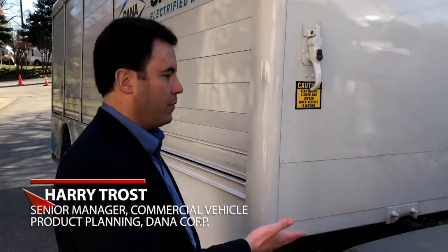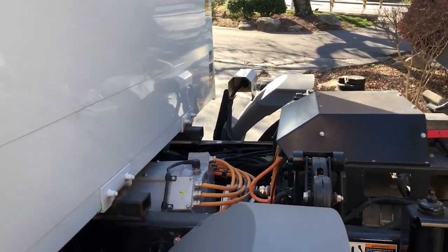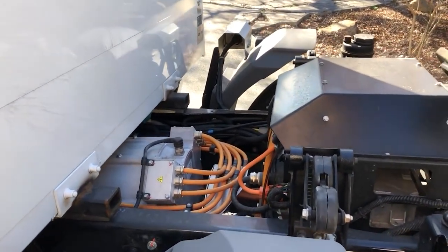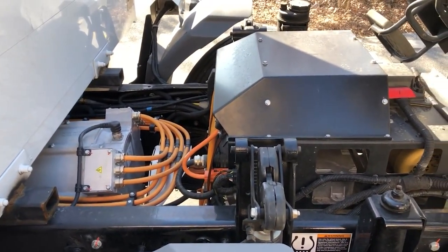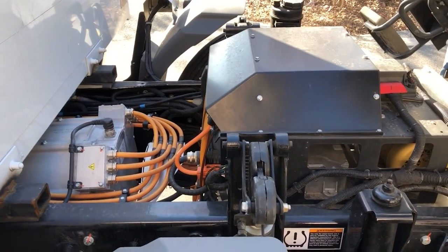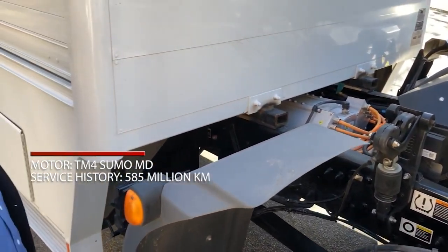This is a Peterbilt 220 vehicle that we retrofit. From a powertrain perspective, this utilizes the TM4 Sumo MD motor and inverter. This is a solution that's production validated — it's in use in 12,000 vehicles in China, particularly for transit buses. We've accumulated over 585 million kilometers of real-world service with this product. So production validated, great performance.